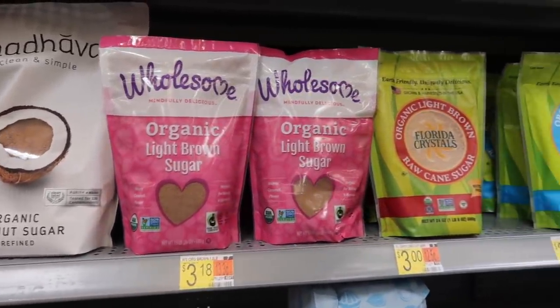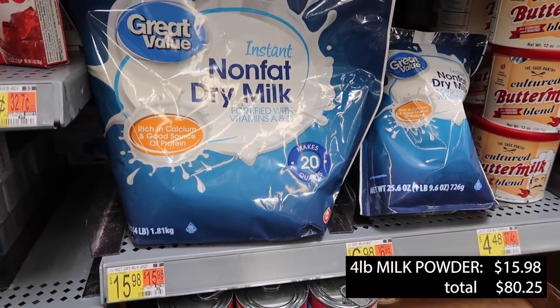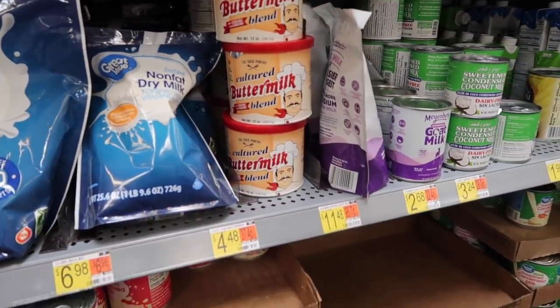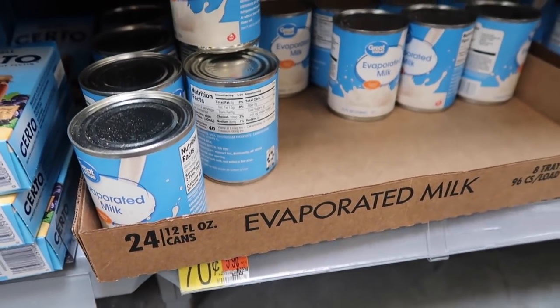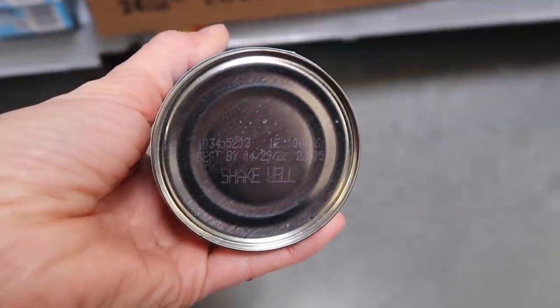Next up is a dry milk powder. I know that sounds weird because you probably don't drink it right now, but it can be used in cooking. It's a good source of protein, calcium, and other nutrients. If you do need to drink it, you can add a little bit of your sugar and it's going to be okay. You can also choose canned milks, although they probably will not last as long as the dry milk powder.